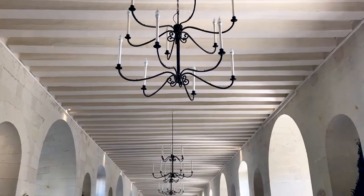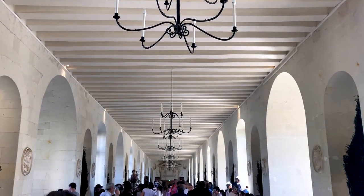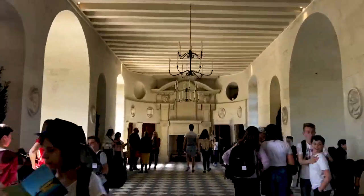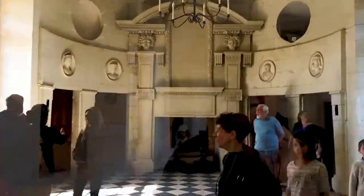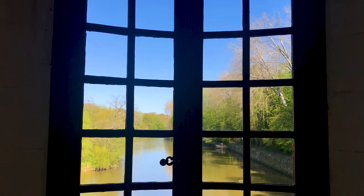This is the grand ballroom here in Chenonceau, and it's in the section of the chateau that goes over the river. It was built after the rest of the chateau on the orders of Catherine de' Medici. During the First World War it was actually home to a hospital that looked after wounded soldiers from the front. And even more fascinating is that during the Second World War, that end of the building was Nazi France and this side was free France, and members of the resistance would go to and fro secretly across this room.